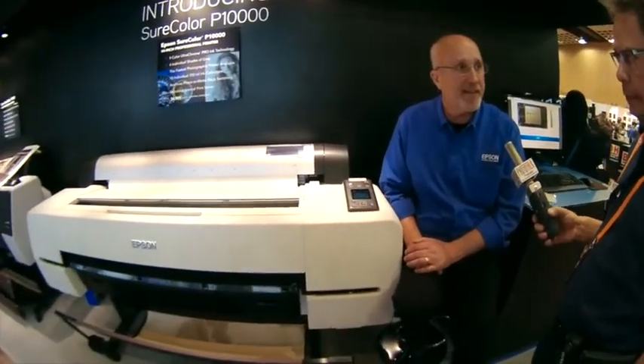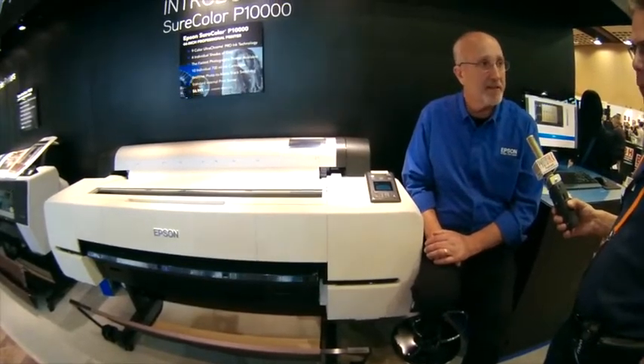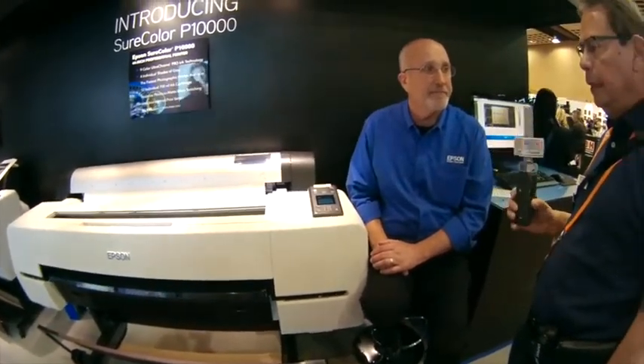This is brand new — the Sure Color P10000. This is actually an engineering sample. I hope to be shipping right around the end of April, so it's still about two months away. But it's looking really good right now.